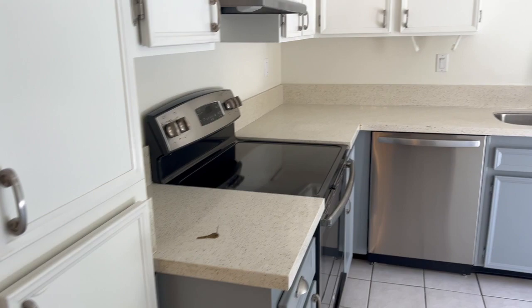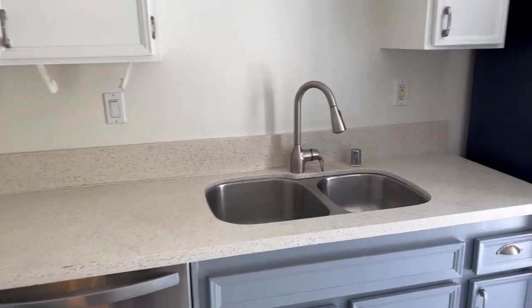This is the kitchen. It has a nice-sized pantry, plenty of storage, quartz countertops, and stainless steel appliances.